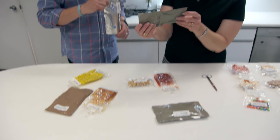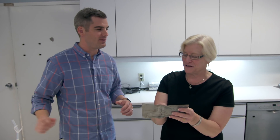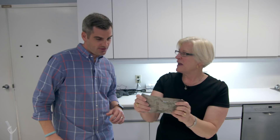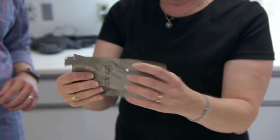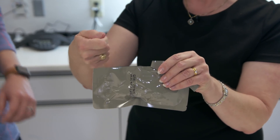We're also going to try one of our thermostabilized entrees — the beef fajita strips. These are just like canned products, except they're done in this pouch to save weight and to make them more efficient to pack. On orbit, they would cut this open, and if it was a product they were going to eat with a fork or spoon, they would just eat it out of the pouch.